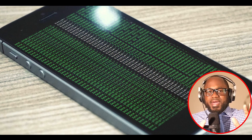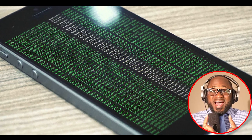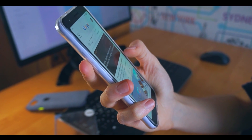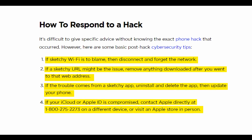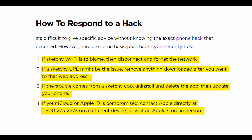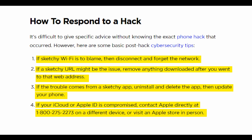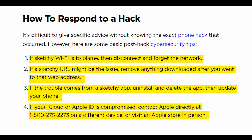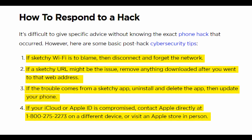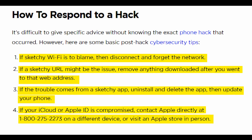How to respond to a hack. It's difficult to give specific advice without knowing the exact hack that occurred. However, here are some basic post-hack cybersecurity tips. One: if sketchy Wi-Fi is to blame, disconnect and forget the network. Two: if a sketchy URL might be the issue, remove anything downloaded after visiting that web address. Three: if the trouble comes from a sketchy app, uninstall and delete the app, then update your phone. Four: if your iCloud or Apple ID is compromised, contact Apple directly at 1-800-275-2273 on a different device, or visit the Apple store in person.